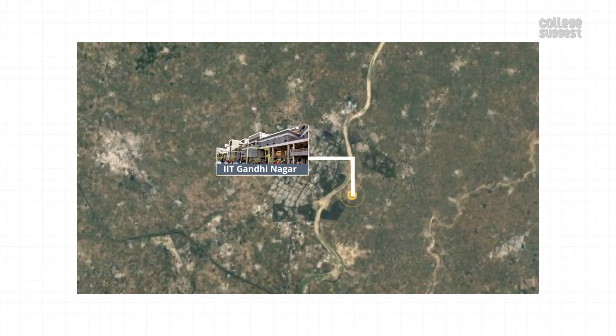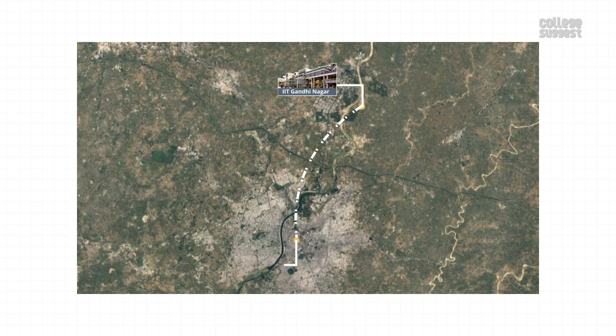Location. IIT Gandhinagar is located in Palaj, Gujarat. The nearest railway station to the institution is the Ahmedabad Junction, which is 29 km away. The nearest airport with international connectivity is the Sardar Vallabhbhai Patel International Airport, which is 21.4 km away.